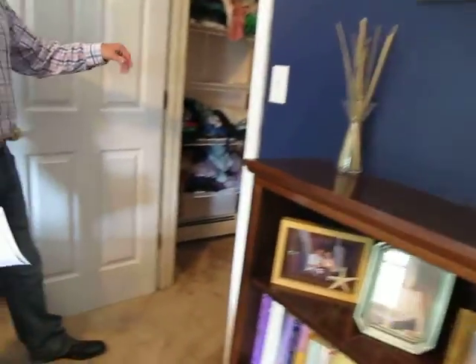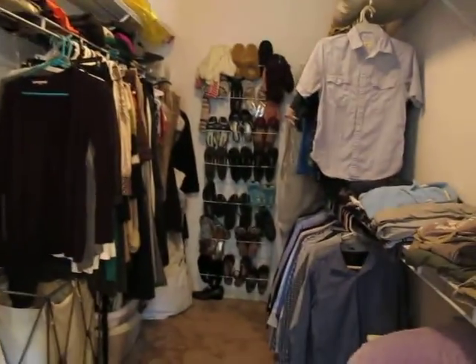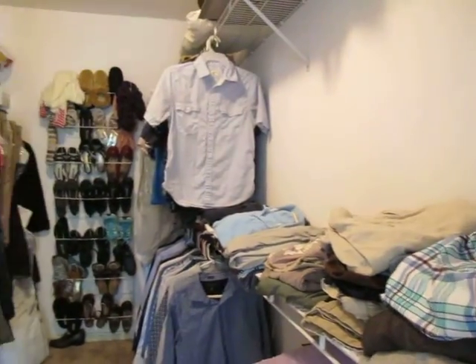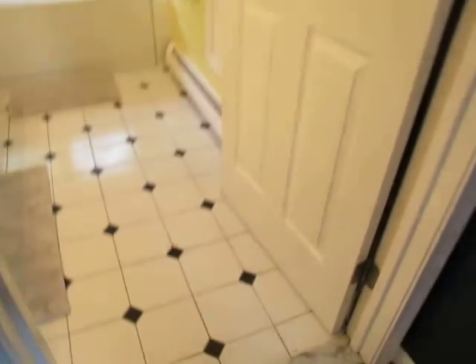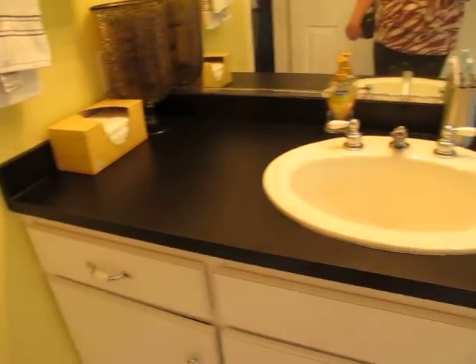Nice, big walk-in closet — yeah, it's big. And for the master bath, there's a jacuzzi tub, tile floor, and one sink.